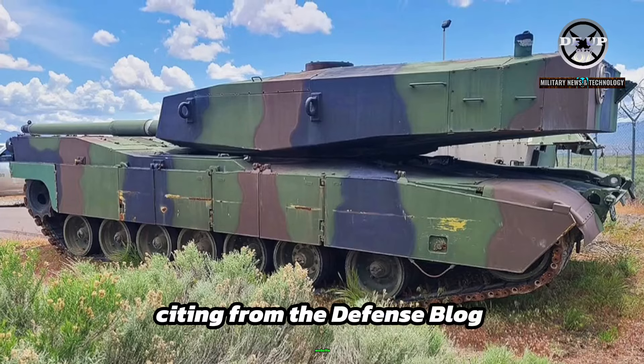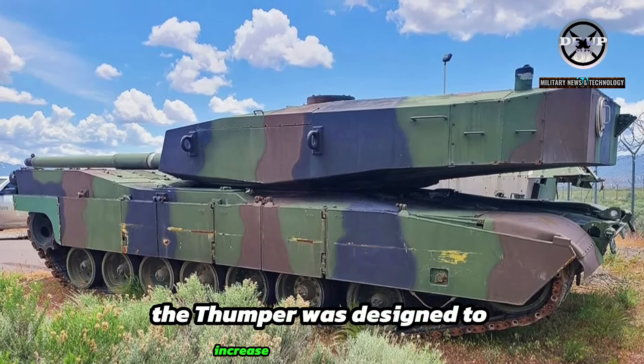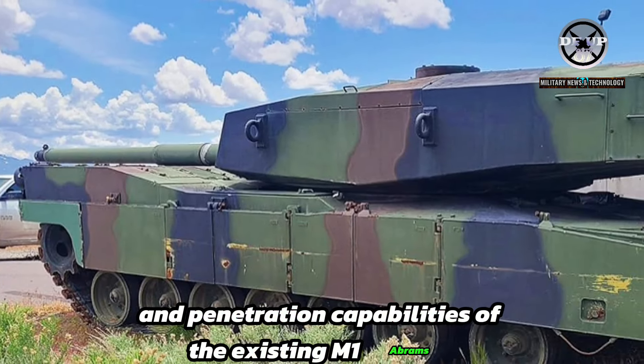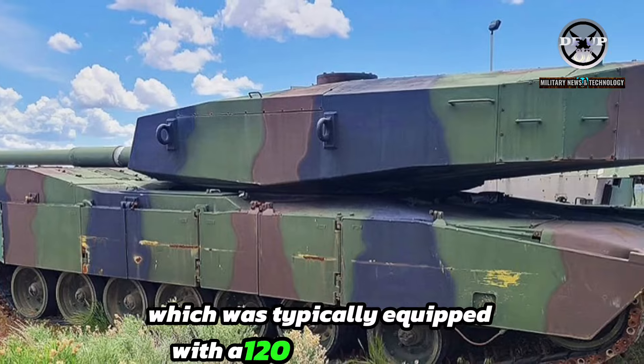Citing from the defense blog website, the Thumper was developed in the late 1980s and designed to increase the firepower and penetration capabilities of the existing M1 Abrams, which was typically equipped with a 120mm gun.